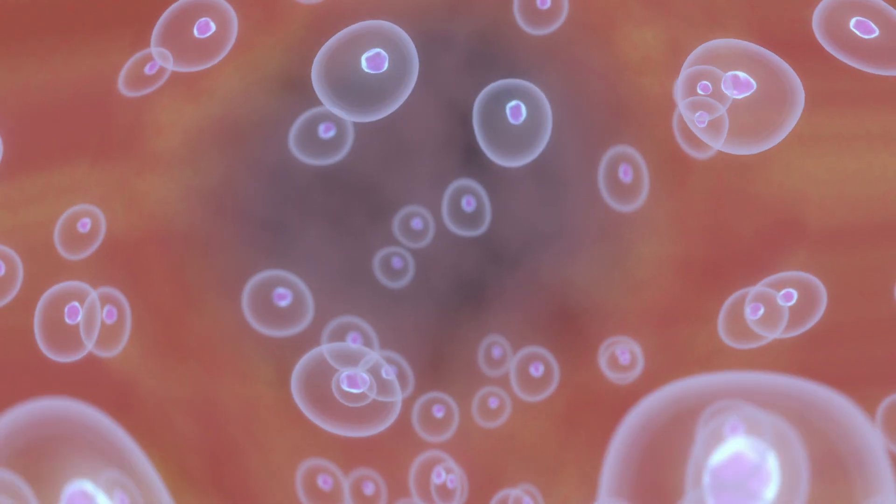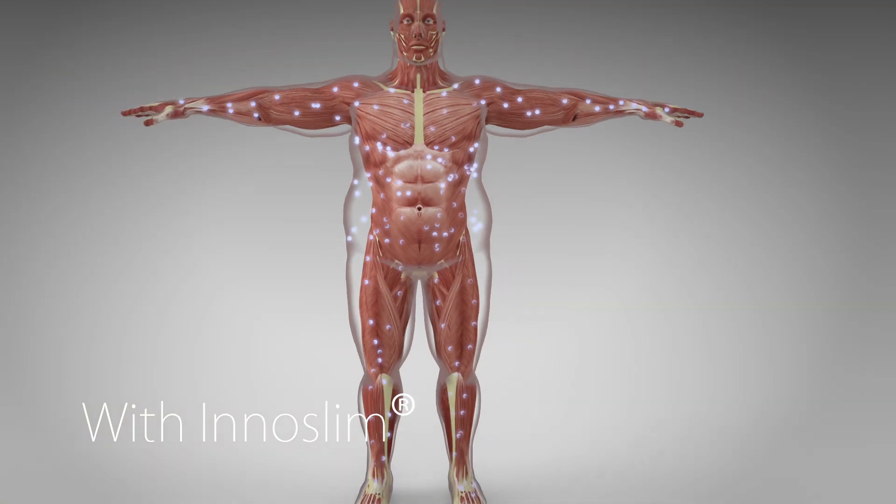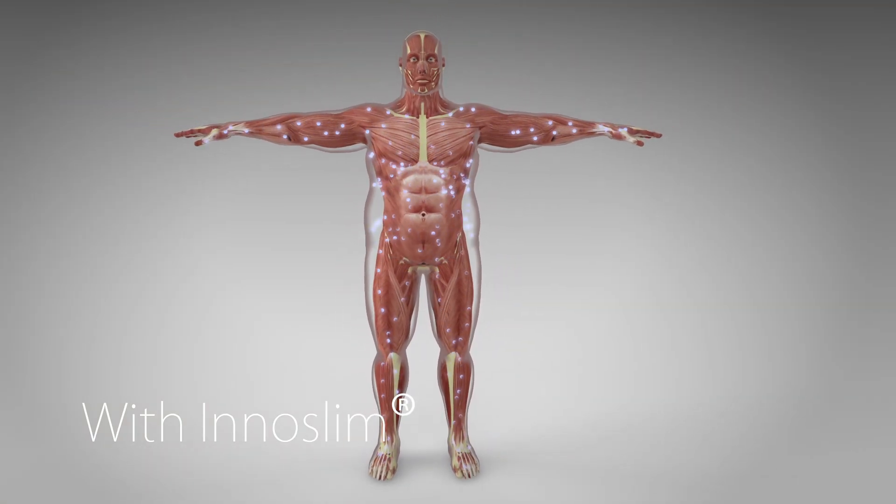As we age, AMPK activation decreases. InnoSlim helps reverse that trend, supporting healthier metabolic function and fat utilization.